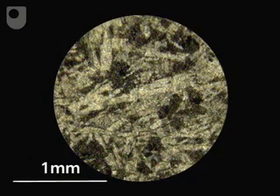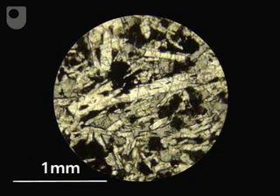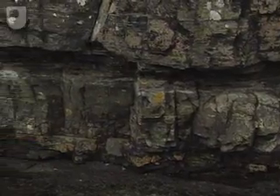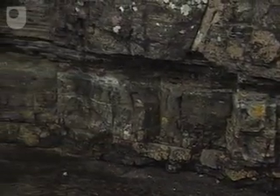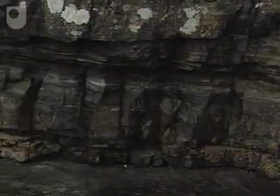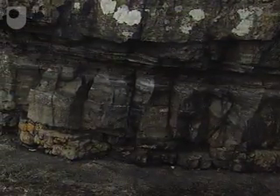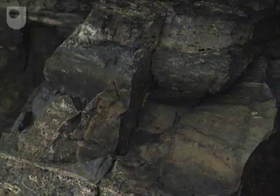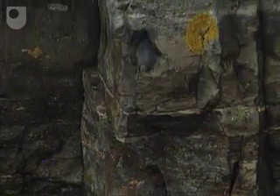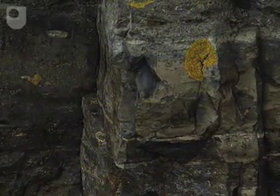Much more like the dolerite in this thin section, compared with the more coarsely crystalline texture in the example that Tony showed you earlier. The heat from the intrusion has altered the grey sediments — they have become brittle, and if we could hammer them, which we can't at this protected site, you would find that they'd be very hard and splintery. Some recrystallisation must have occurred, associated with metamorphism at the contact with the hot doleritic magma. These sediments have developed a hornfels texture.